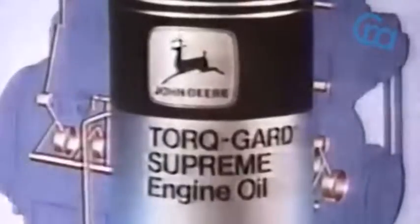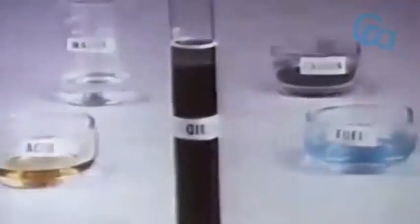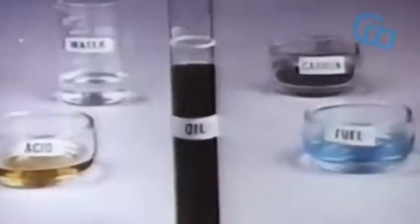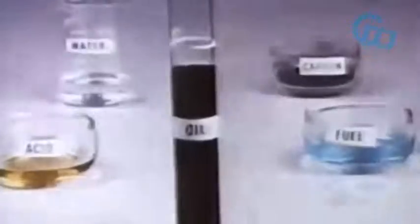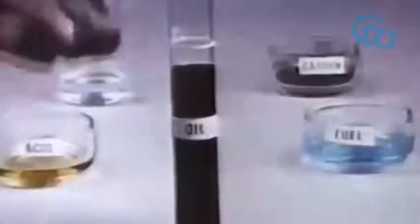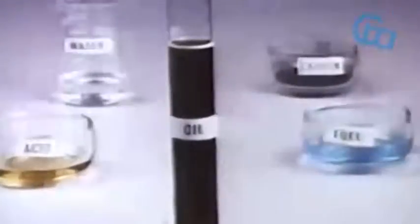Constantly observe crankcase oil condition and maintain the proper oil level. Does an engine burn oil? Most certainly. The piston rings meter a certain quantity of oil on the liner to properly lubricate pistons, rings, and liners. Normal temperatures within the engine result in oxidation of some of this oil. Remember the fuel, water, and acids that seep into the oil? They can replace the volume of oil that's been oxidized, thus causing the dipstick to read full and encouraging a false sense of security.